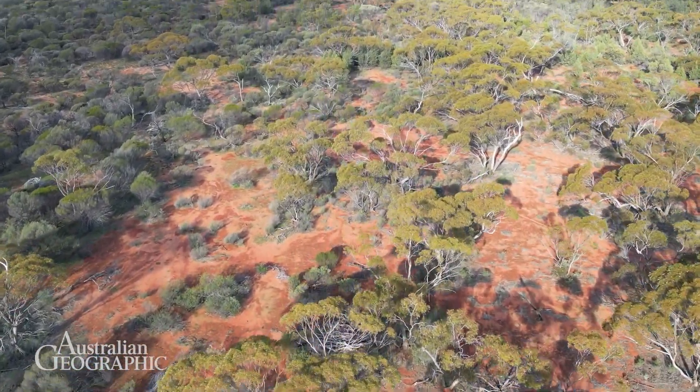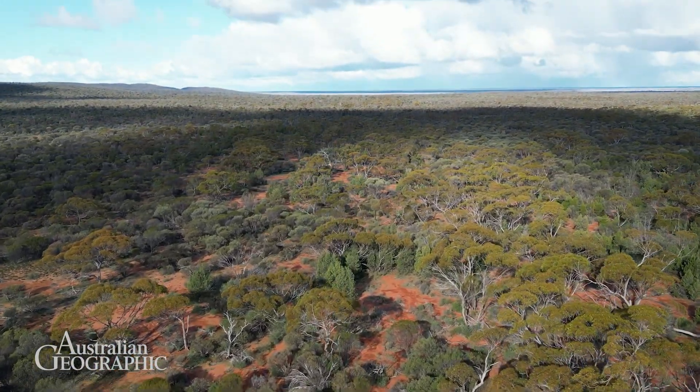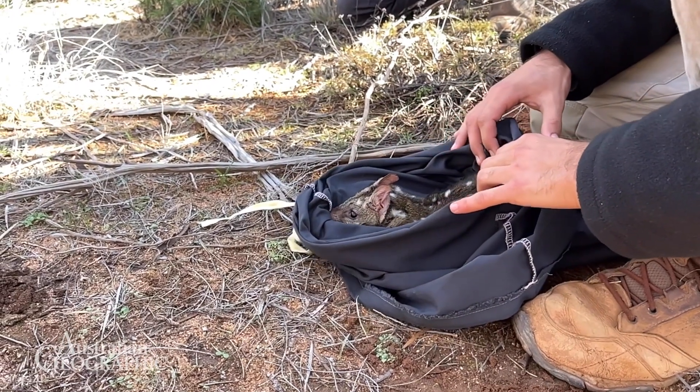But due to a range of threats their range has become restricted to a really patchy distribution down in only the corner of Western Australia, primarily on Noongar country. And now they're being returned to some reintroduction sites, including Mount Gibson here in my country.